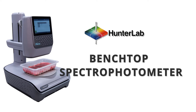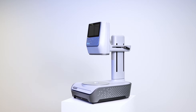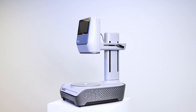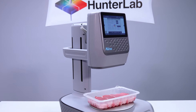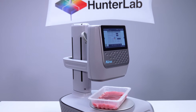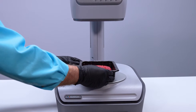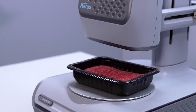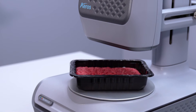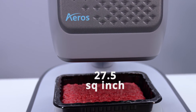Hunter Lab offers EROS, the only innovative non-contact benchtop spectrophotometer worldwide. Auto-height positioning enables color measurement with better accuracy and safety, simplifying sample presentation and cleanup time. With Hunter Lab EROS, place the sample and hit Measure. Samples automatically rotate beneath the smart sensor — 5 seconds, 35 measurements, 27.5 square inches of sample.